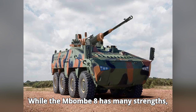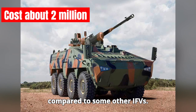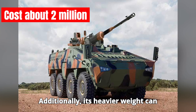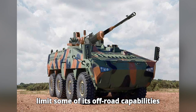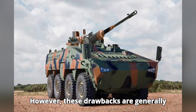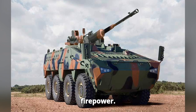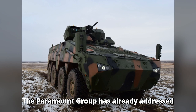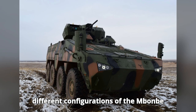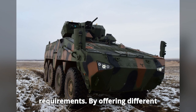While the Mbom 8 has many strengths, one downside is its relatively high cost compared to some other IFVs. Additionally, its heavier weight can limit some of its off-road capabilities in comparison to lighter vehicles. However, these drawbacks are generally outweighed by its superior protection and firepower. The Paramount Group has already addressed some of these concerns by offering different configurations of the Mbom series to meet various operational requirements.